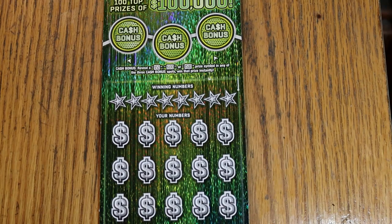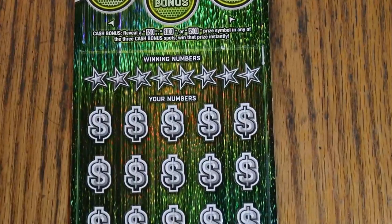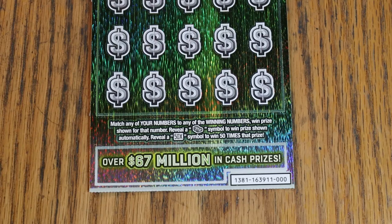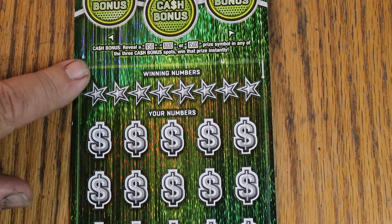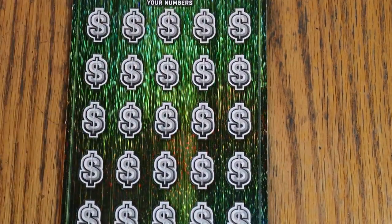I'm a little out of practice because I'm not shooting every day like I was before, so bear with me here. I'll bring it in so we can read the fine print. Matching your numbers to the winning number shown for that amount, reveal a money stack, win the prize. The 50 times symbol wins 50 times the prize. There are three bonuses that may have 50, 100, or 500 under them, and the rest is the main field.